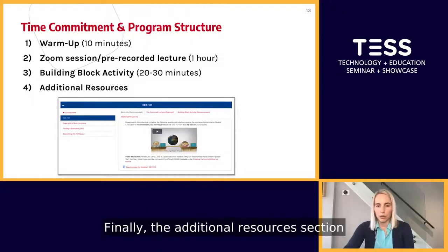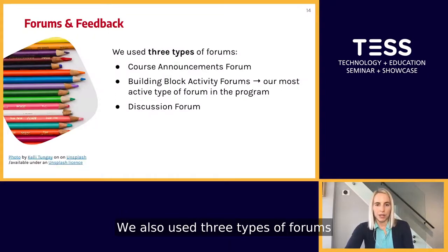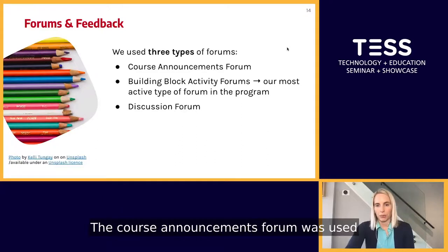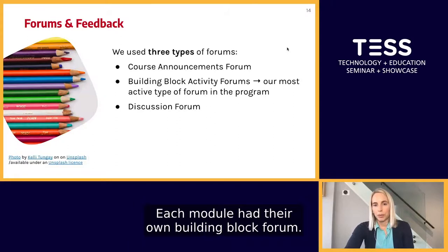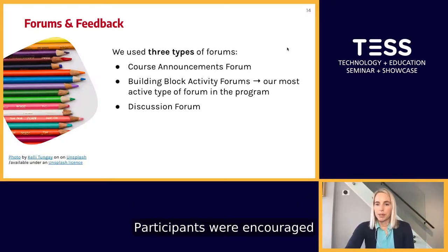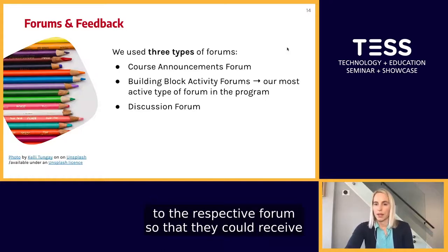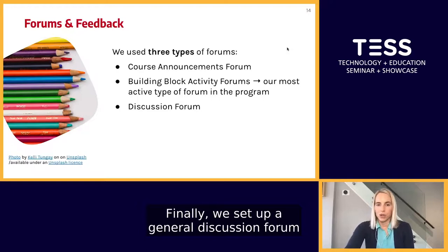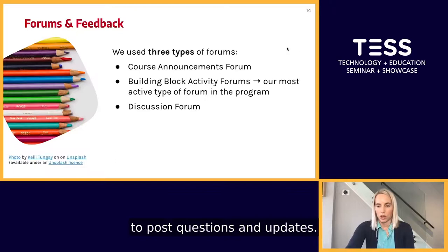Finally, the Additional Resources section consisted of links to readings, videos, and help resources. We also used three types of forums to create participant engagement. The Course Announcements forum provided program announcements and reminders. Each module had its own building block forum, where participants were encouraged to post their completed activities to receive feedback from Sarah and myself. We also set up a general discussion forum for each Moodle course where participants were encouraged to post questions and updates.